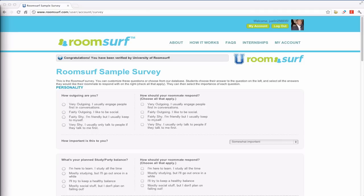Our matching survey calculates match percentages for everyone that is signed up at the same school from the same graduating class. The survey is fully customizable so that you can match students on your own questions or use our standard set of questions.